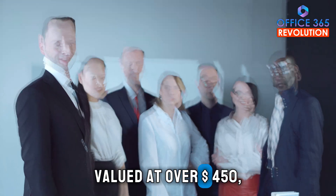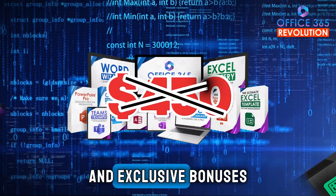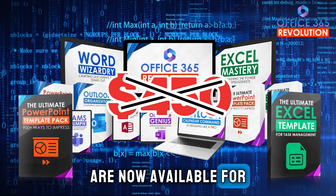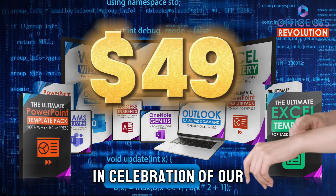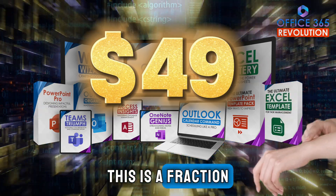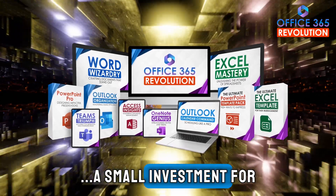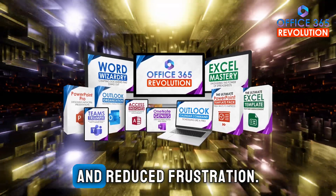Valued at over $1,450, these eight comprehensive sections and exclusive bonuses are now available for just $1.49 for a limited time in celebration of our first anniversary. This is a fraction of what you'd normally pay for individual courses — a small investment for significant time savings and reduced frustration.